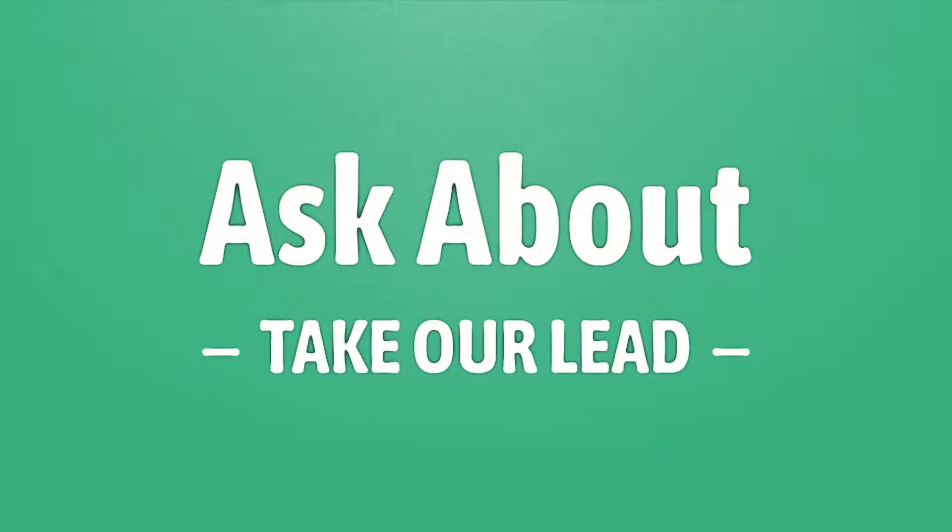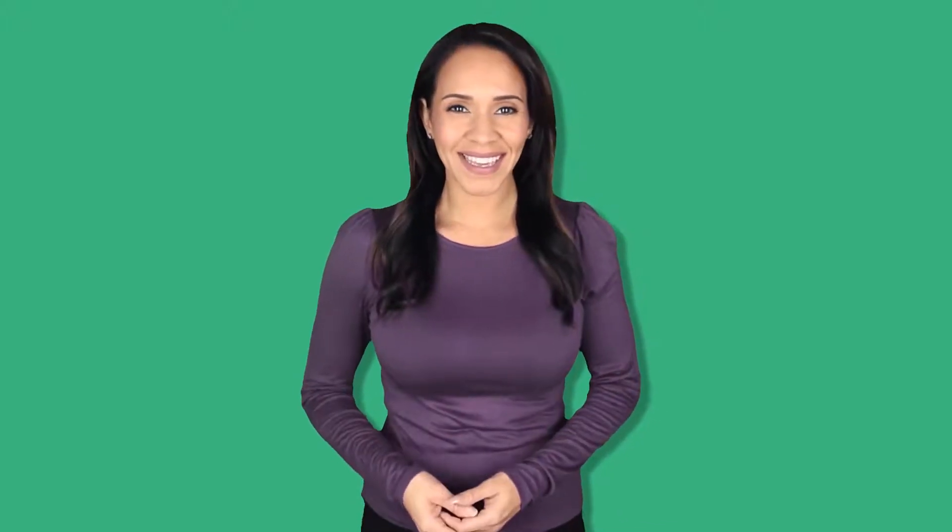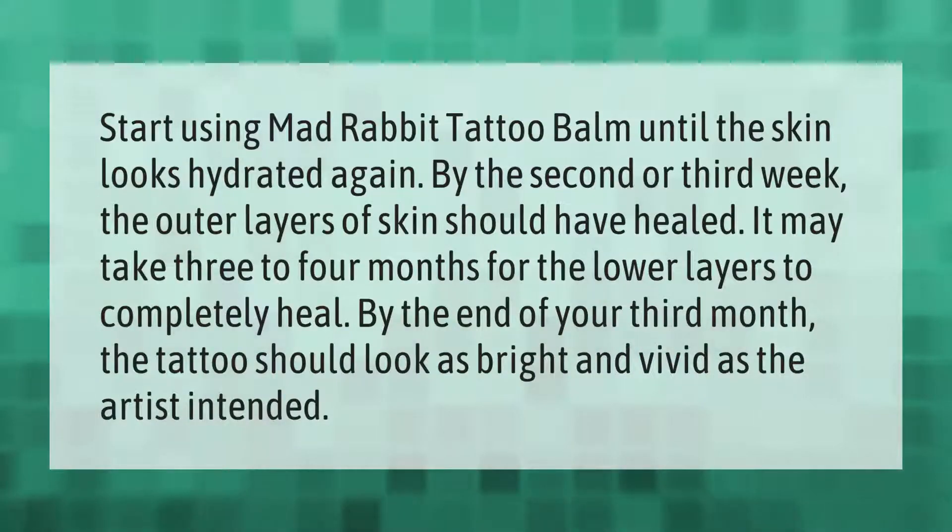Take our lead — let's help you make your mark. Our goal is your satisfaction. Start using Mad Rabbit tattoo balm until the skin looks hydrated again. By the second or third week, the outer layers of skin should have healed. It may take three to four months for the lower layers to completely heal.